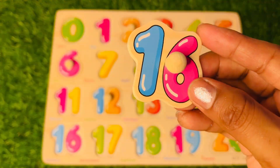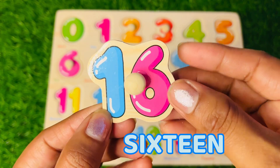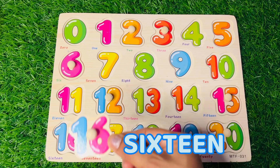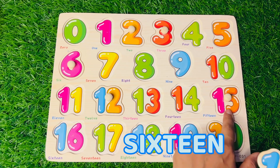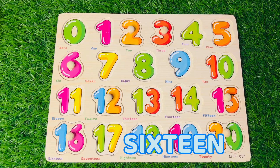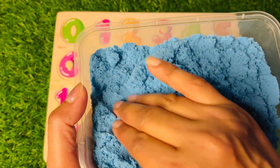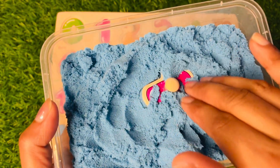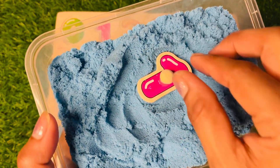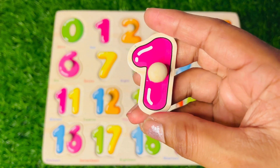Now we got our number 16, 16, 16! Where should we put 16? After 15 — put it right here. Okay, let's find more numbers. I see something pink — yeah, I see one there!